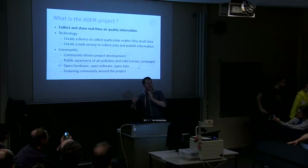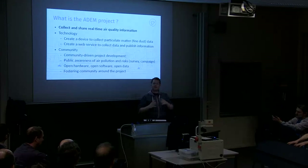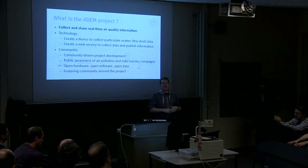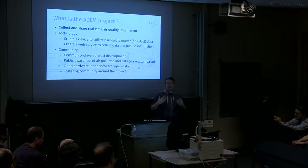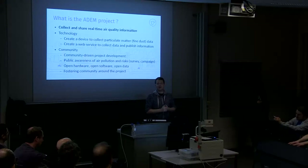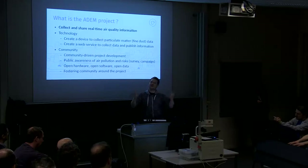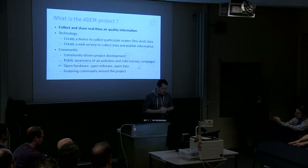What we would like to do is collect raw data — in the first instance, raw data of air quality information. We are focusing on fine dust because fine dust is something where we don't have a lot of information. We do have some data, but usually it comes from specific places with expensive monitoring equipment. In Ghent, for instance, there are only two places in the whole city where they measure air quality, and the location of those devices is very strange — placed in parks and places that don't represent real-world exposure.